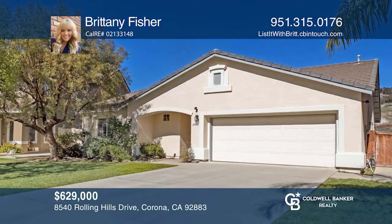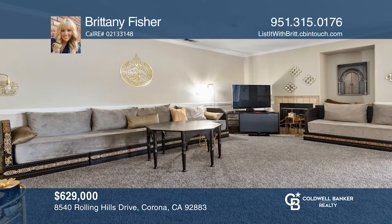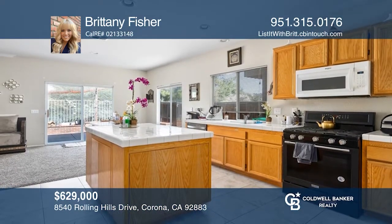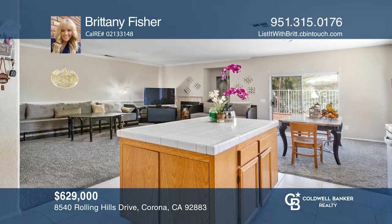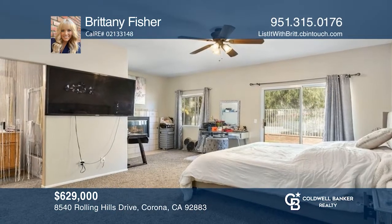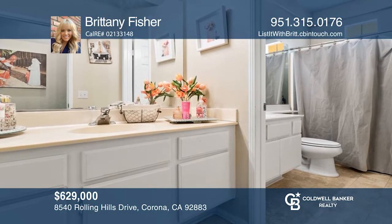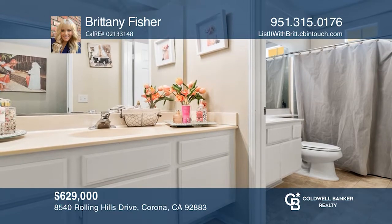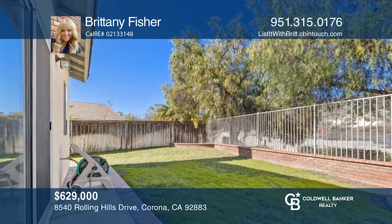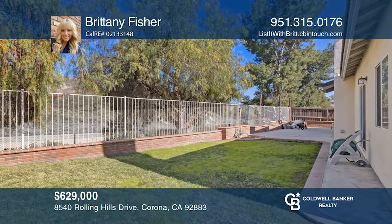Welcome to this charming home situated in one of the most desired communities in South Corona, Wild Rose Ranch. The kitchen has an abundance of cabinets and a center island. The owner's suite has a fireplace and slider to enjoy peaceful moments. The backyard boasts a large patio and raised brick planters. Additional features include fresh interior and exterior paint, updated tile and laminate flooring, and mature landscaped grounds. Come see your new home today with Brittany Fisher.